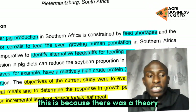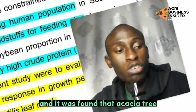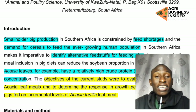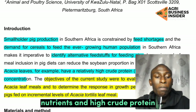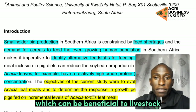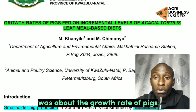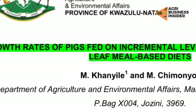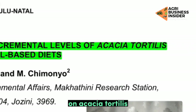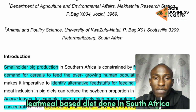This is because there was background information done on the acacia and it was found out that acacia tree contains a lot of essential nutrients and high crude protein which can be beneficial to livestock. So the research that I'm going to review right now was about the growth rate of pigs fed on incremental levels of acacia tortilis leaf meal based diet, done in South Africa.